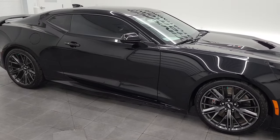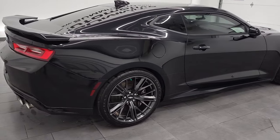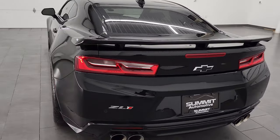Hey, this is Brett, and this 2017 Chevy Camaro ZL1 is stock number 12821Z. We are here at Summit Automotive in Fond du Lac, Wisconsin, your new and used sports car headquarters.